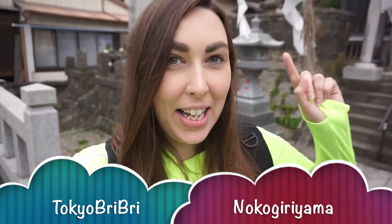Hi guys! Today I'm climbing Nokogiriyama, it's in Chiba and it's about 2 to 3 hours away from Tokyo. We just arrived and we're gonna start walking up now!